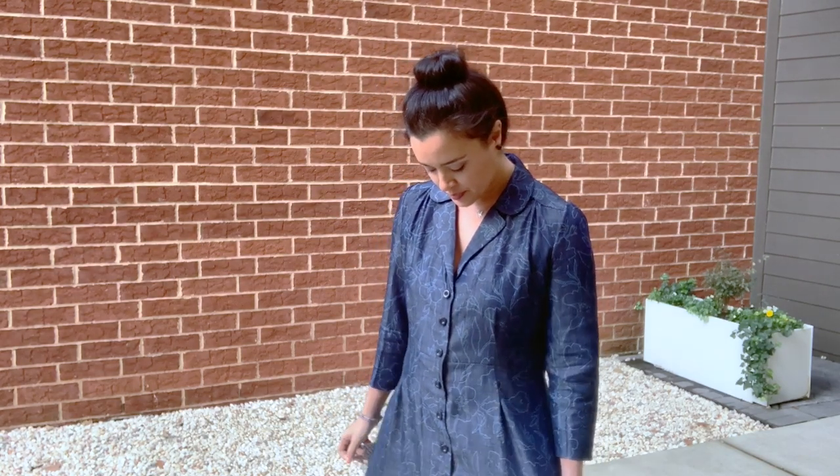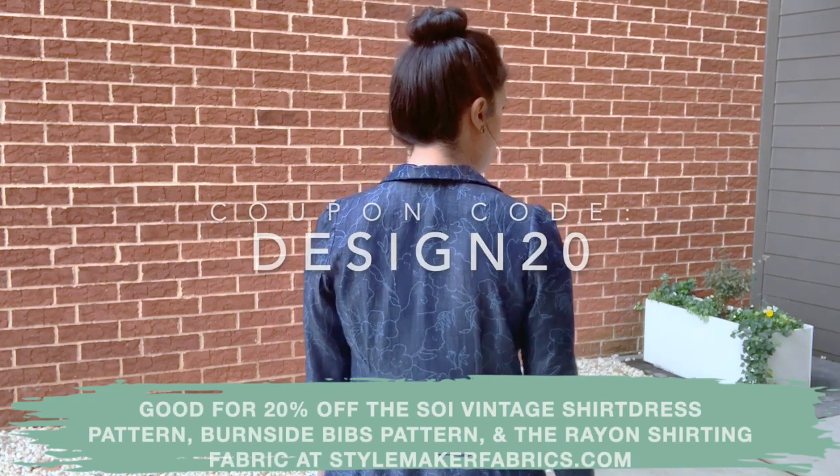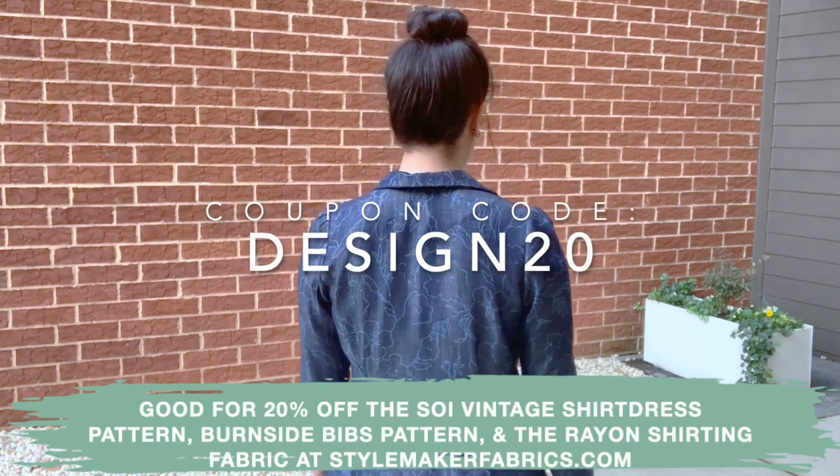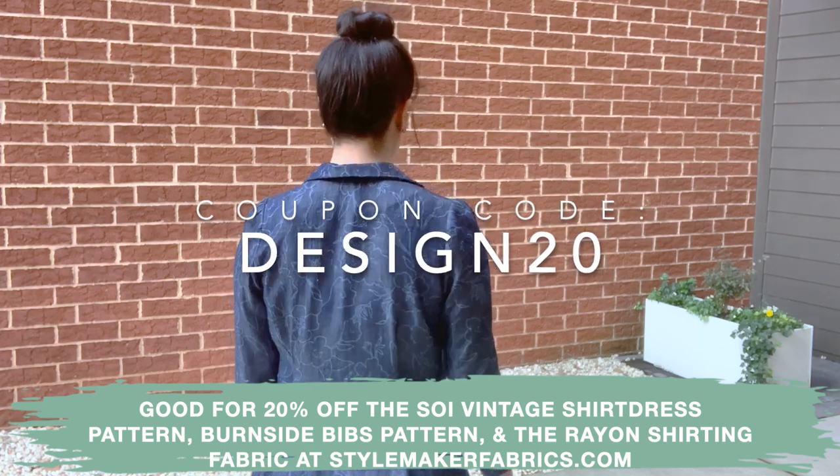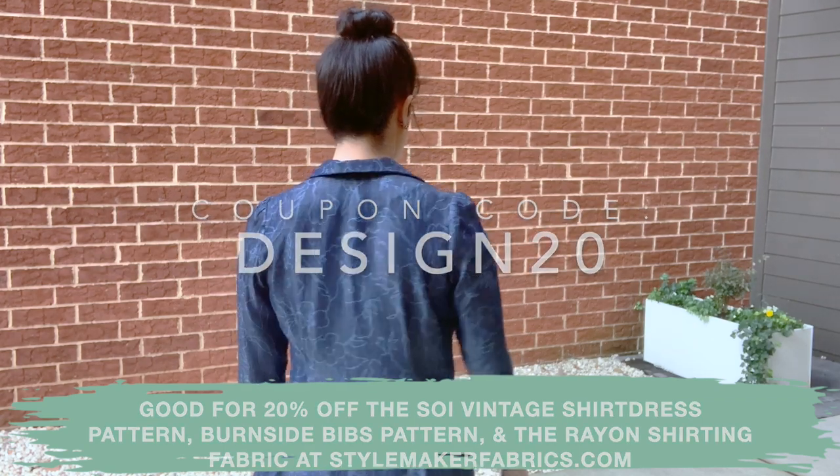If you are one of my Instagram followers who participated in Design the Look, thank you — I love my dress. And if you aren't, you better go follow me right now so you don't miss out on the next opportunity to design a dress for me. That's going to do it for me today. Thank you all so much for watching — I will see you very soon, bye!